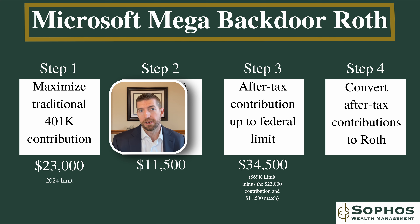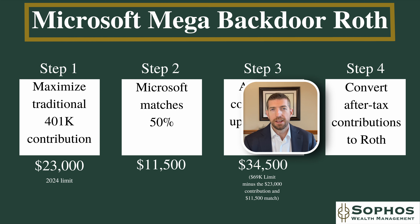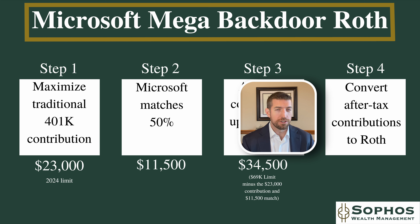That after-tax contribution is going to be $34,500 for Microsoft employees. You max out your employee contribution first — either to a traditional 401k or a Roth 401k. Then you get your 50% match. Add those two together, look at the difference from the overall limit, and it's $34,500 for Microsoft. You make an after-tax contribution to the plan, meaning you don't get any immediate tax benefit and it won't reduce your taxable income. However, because Microsoft's plan allows an in-plan conversion to a Roth, you don't have to pay any taxes on that conversion. It allows you to get $34,500 additional into a Roth 401k — a very powerful savings tool.